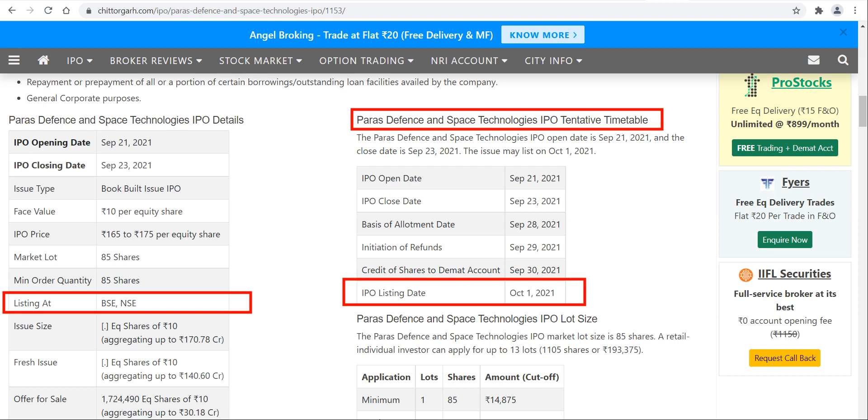Now we'll talk about the expected listing price. The floor price of this particular share is ₹175 per equity share. Currently, the grey market premium is going on around ₹250. When you add ₹250 to ₹175, it comes to around ₹420 to ₹425. So it is fluctuating, but you can expect a listing of the Paras Defence IPO around ₹420 to ₹425.